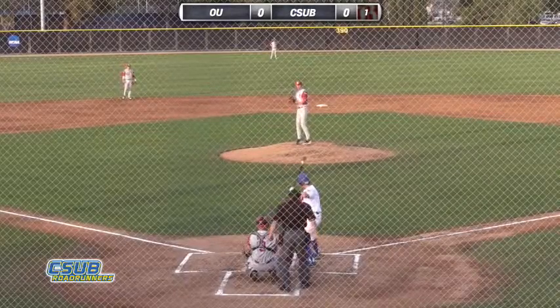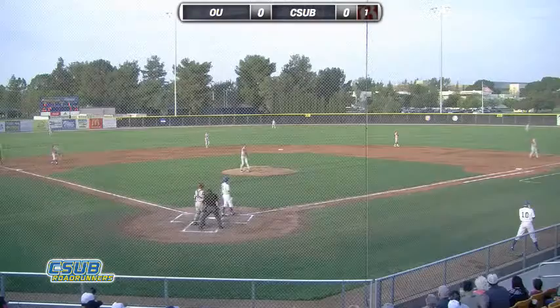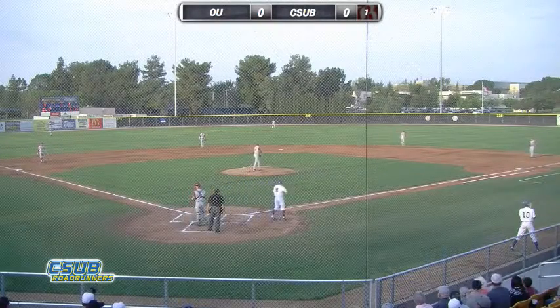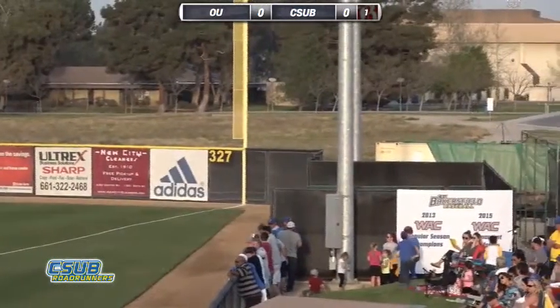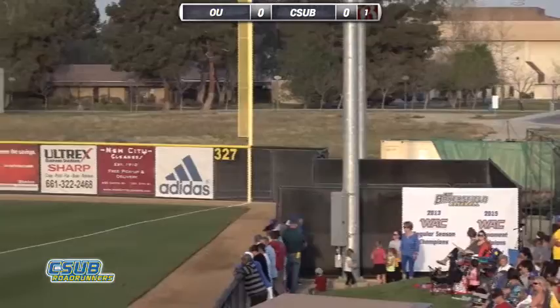Thank you for reminding me. That's why they pay you the big bucks for the Californian. Sharply hit, but it's going to go foul. That would have gone out if it would have been just a little bit to the left there. Right of the right field foul pole.